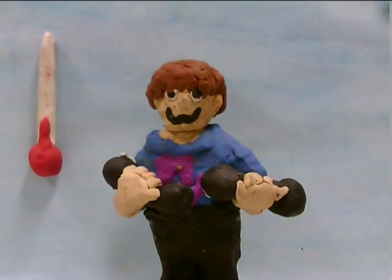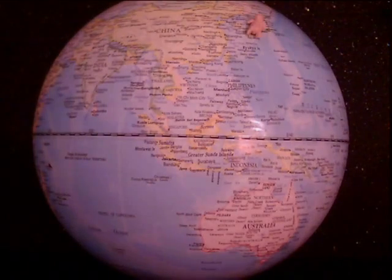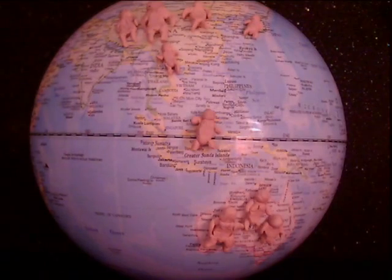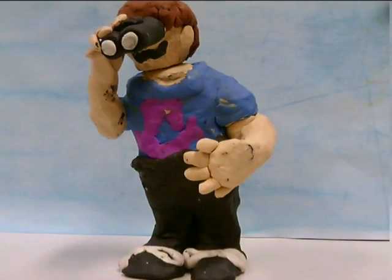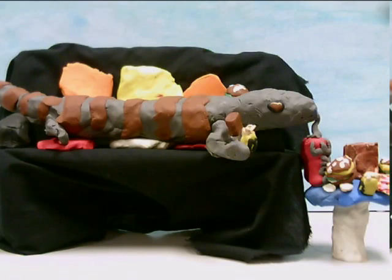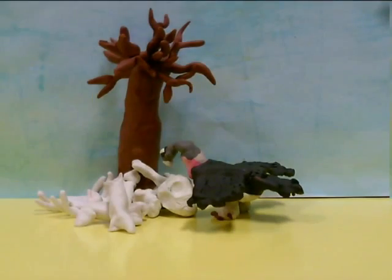Unlike ectotherms, endotherms remain active in cold environments and can live on almost any surface environment on earth. They can also seek food and defend themselves in a wide range of outdoor temperatures. Our ectotherm, however, requires much less energy to survive, and where there is an environment where food is scarce, it has the advantage.